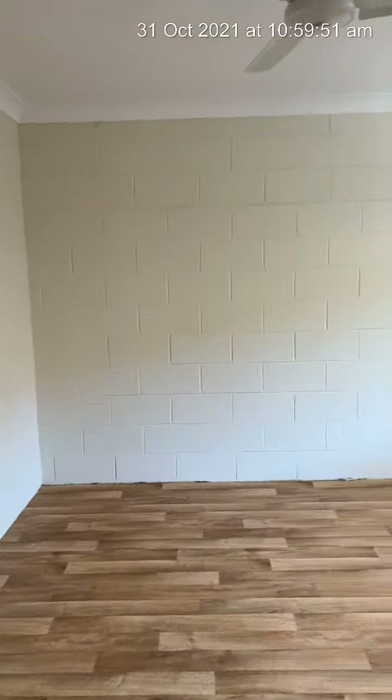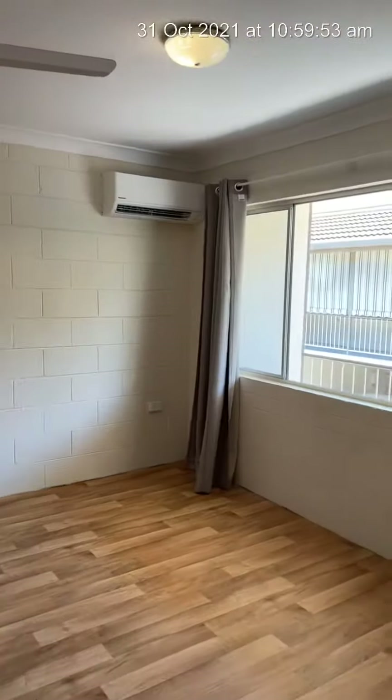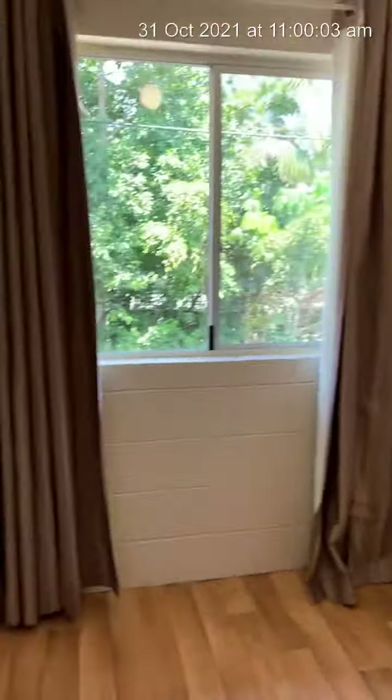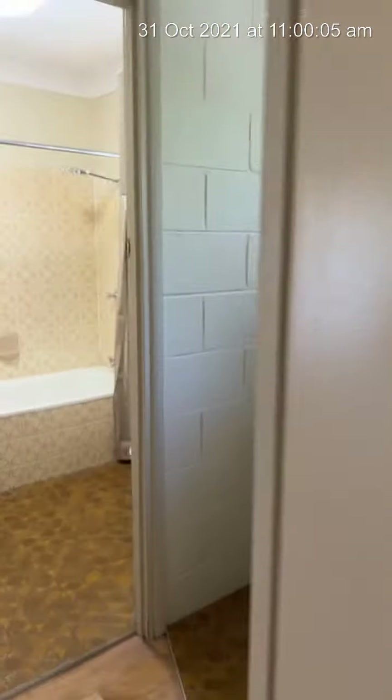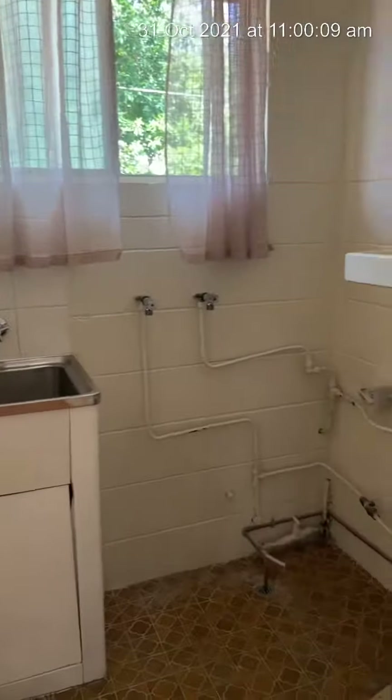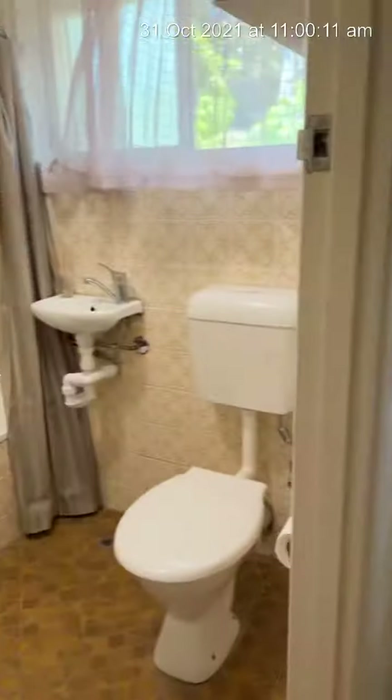Massive — and I mean massive — master bedroom with split system air conditioning. You've got internal laundry. There's the second bedroom; it's a big second bedroom, probably as big as most modern master bedrooms now. And as I said, internal laundry, hot water system, and then the bathroom.